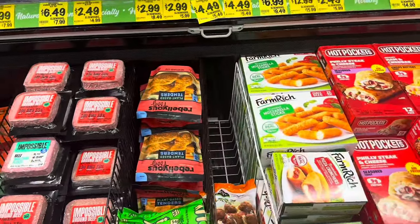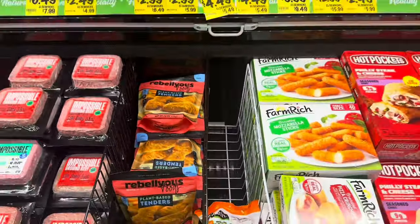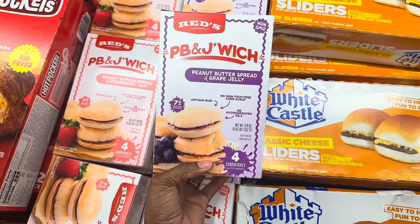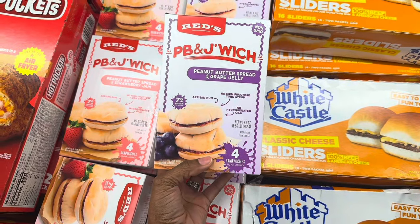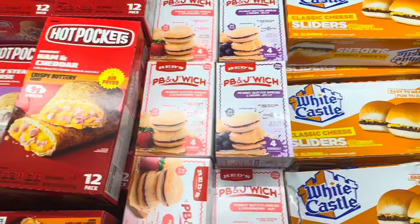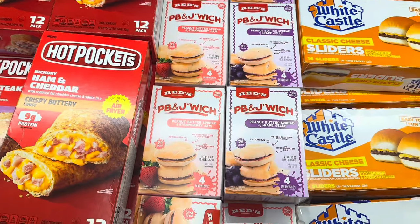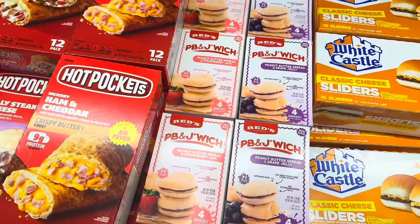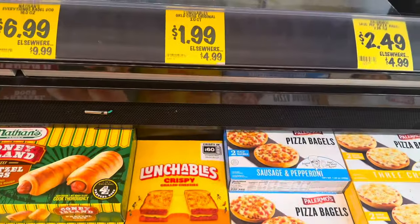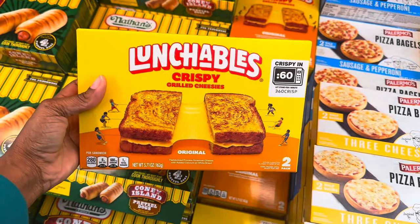In the frozen section, they have chicken tenders for $2.99 — you only get a couple in the package so they go fast. There are PB&J sandwiches on an artisan bun, no high fructose corn syrup, for $3.99 — but you only get four sandwiches so it feels like a waste. I also see new grilled cheese Lunchables for $1.99 — comes with two and you just microwave them 60 seconds.